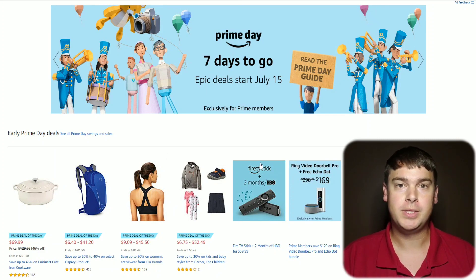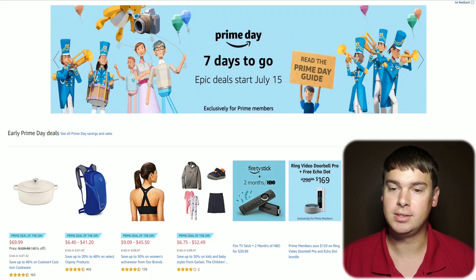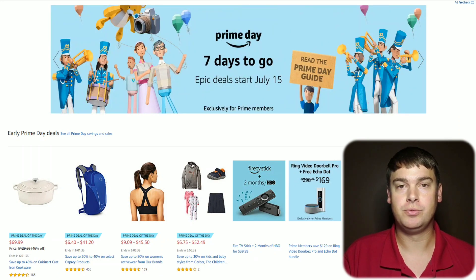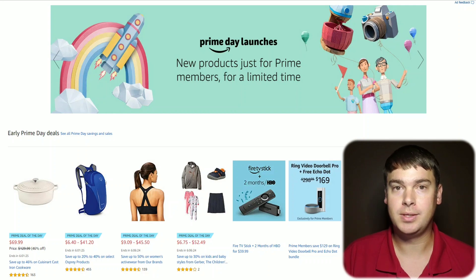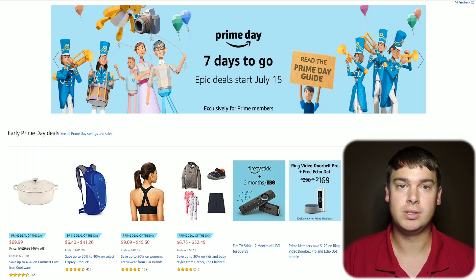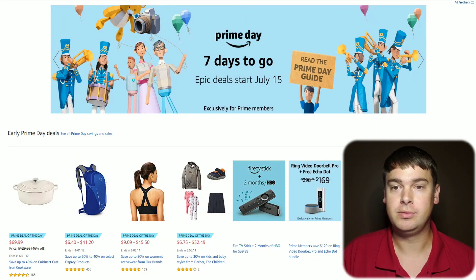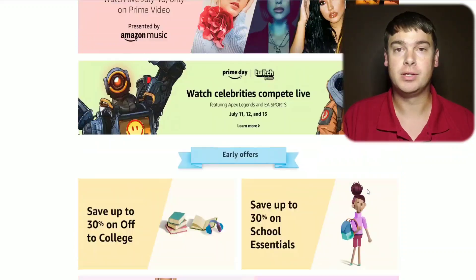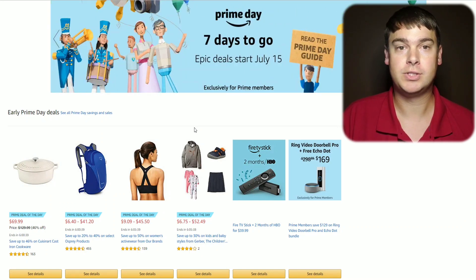Welcome back to Tech Minded, where we help you get more from tech. Today we're going over some Amazon Prime deals. Prime Day is coming up July 15th and 16th, so it's going to be a big day with lots of new items. We're going to be covering the tech items that I expect will drop in price. This video is not sponsored by Amazon, and none of the products you're about to see have sponsored this video.